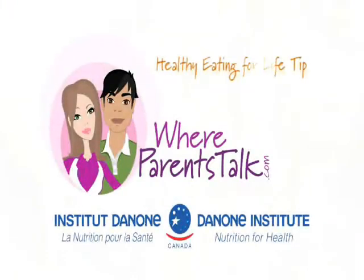Thank you, Kim Airy, for joining us. Thank you. Talking about reading labels in the cereal aisle — another health tip on whereparentstalk.com.